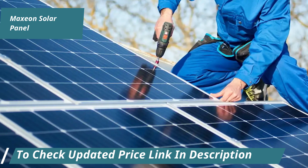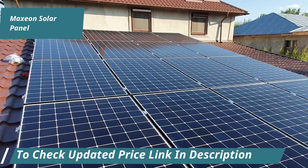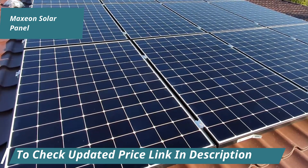Maxion panels come with world-class specifications, including an excellent temperature coefficient and comprehensive warranty terms. Built to last, these panels are backed by a 40-year warranty, providing peace of mind for decades.